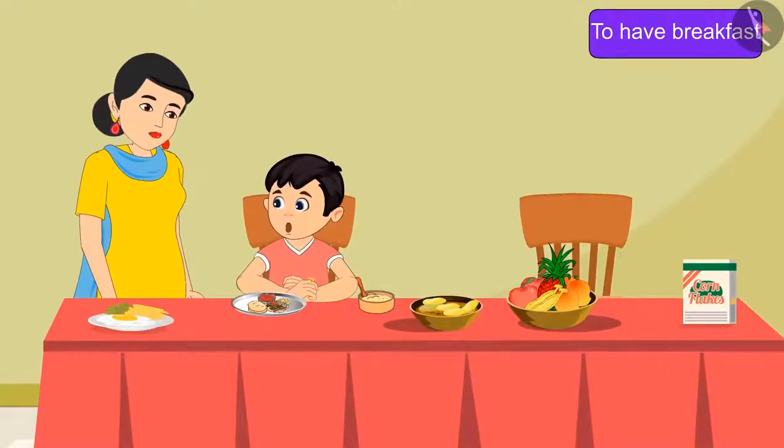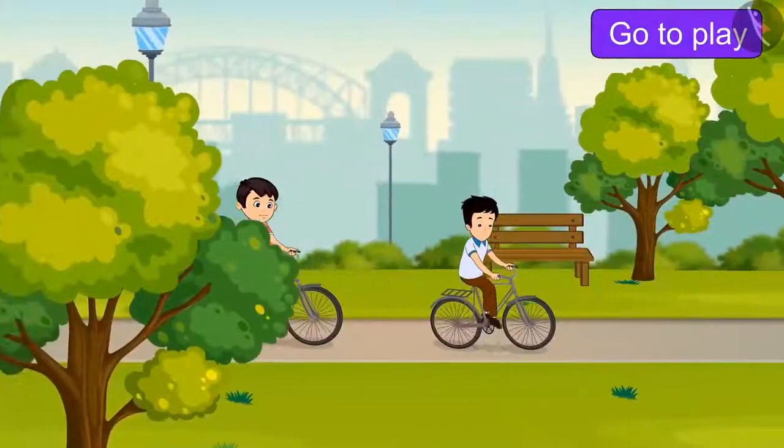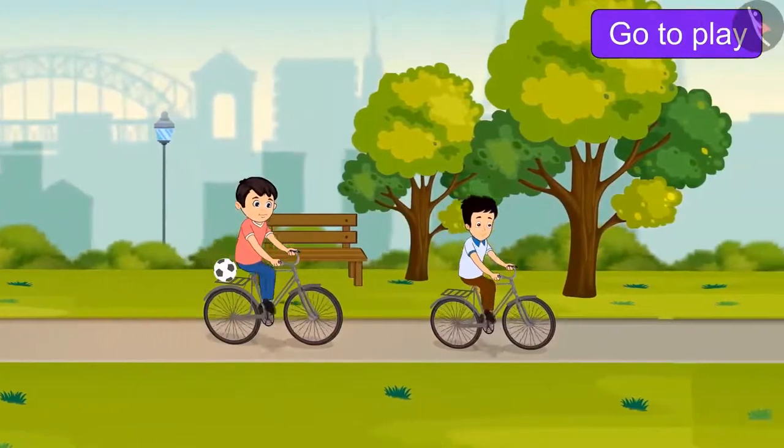Chotu says, 'Mom, breakfast is very tasty.' Chotu eats food comfortably, and then he goes out to play with Sonu.